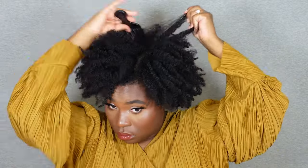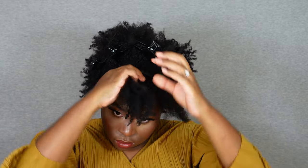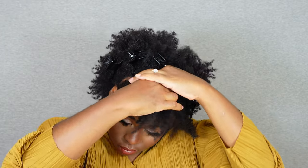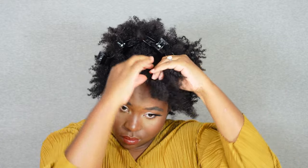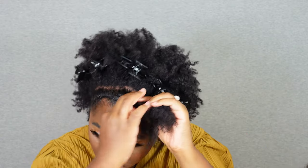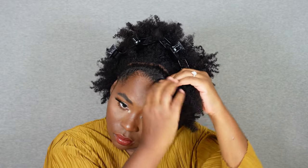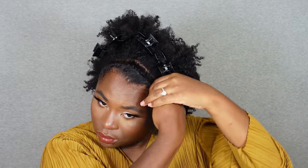I was liking it so far but I wanted to do something different with the front. I grabbed a section, finger parted it, added a little edge control, smoothed the hair down, and flat twisted my hair to my scalp. When I got to the ends I bobby pinned it, and it created this textured headband look — I thought it was cute. You could definitely add jewels on top to enhance it even more. This is the finished look!